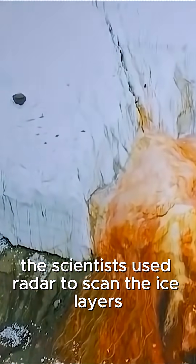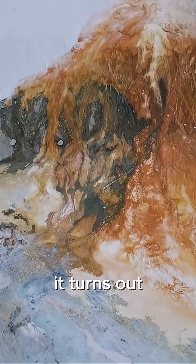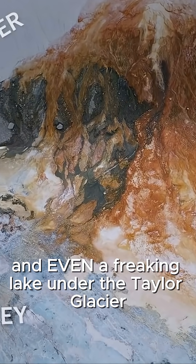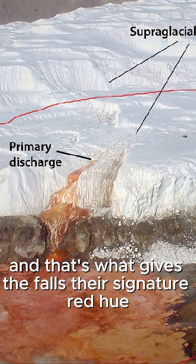The scientists used radar to scan the ice layers where the falls come from, and what they found was straight-up bonkers. It turns out there's a whole network of subglacial rivers, and even a lake, under the Taylor Glacier — all chock full of brine that's super high in iron. And that's what gives the falls their signature red hue.